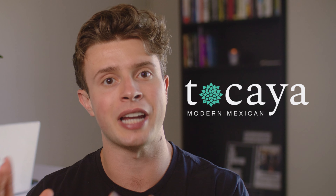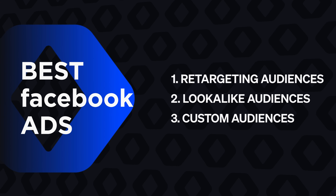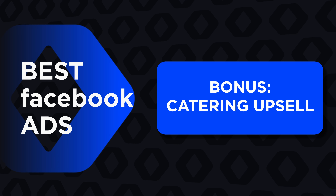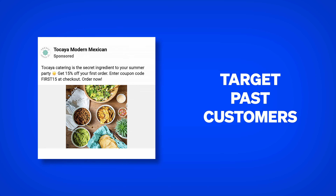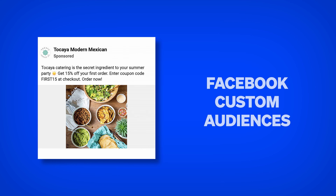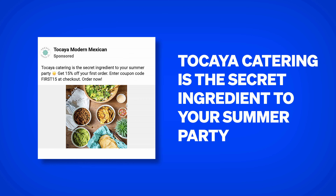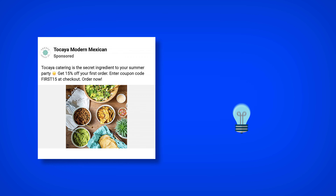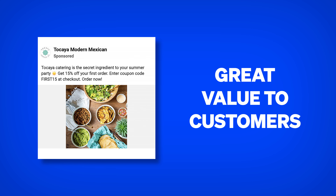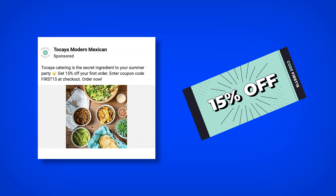The best part is there's another smart way to use custom audiences, which I first saw at Tokaya Organica, a Mexican restaurant. In addition to ads designed to stay top of mind, they have ads designed to turn existing customers into catering orders. They target past customers using Facebook custom audiences and run an ad that says: Tokaya catering is the secret ingredient to your summer party, offering a 15% off coupon.